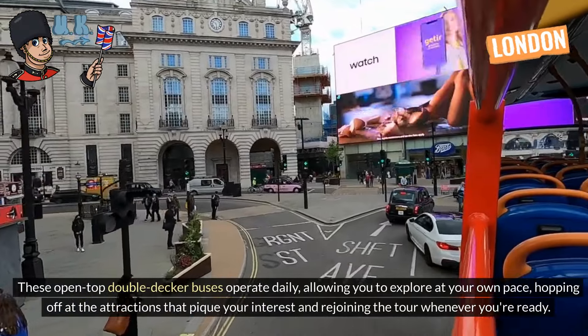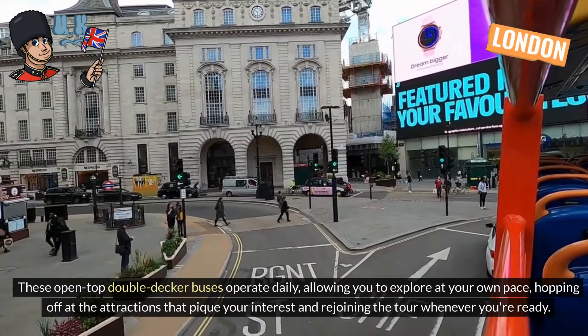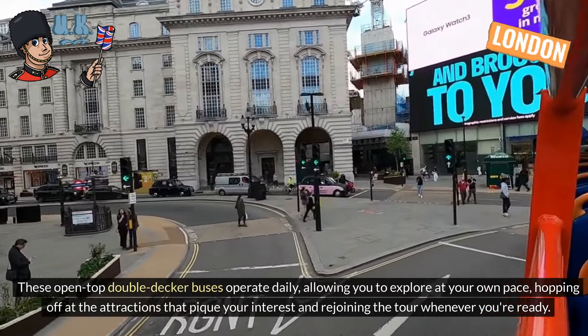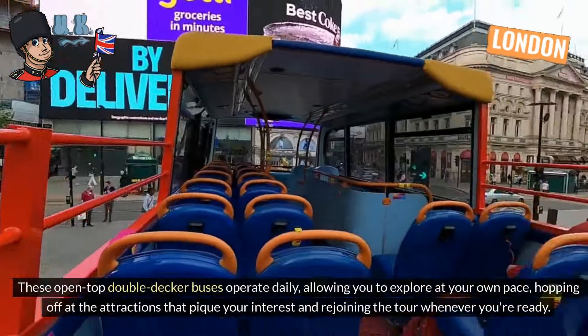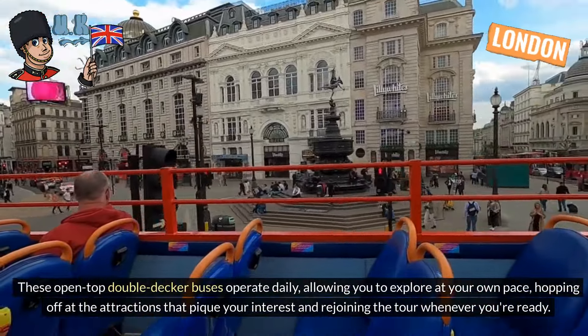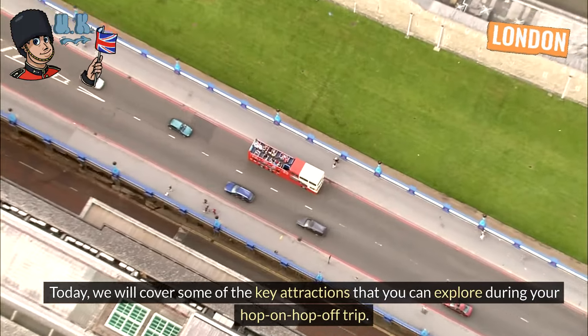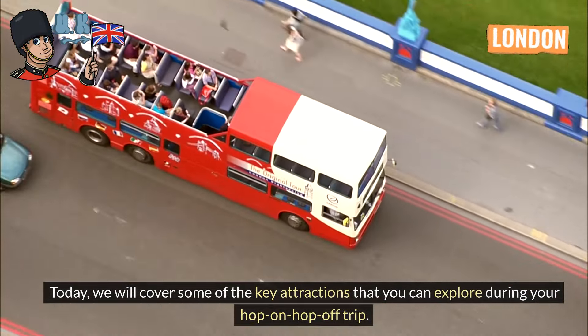These open-top double-decker buses operate daily, allowing you to explore at your own pace, hopping off at the attractions that pique your interest and rejoining the tour whenever you're ready. Today, we will cover some of the key attractions that you can explore during your hop-on hop-off trip.